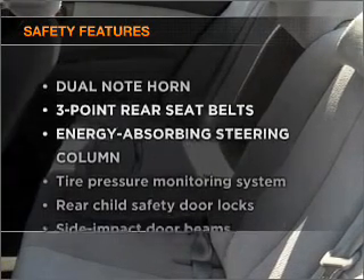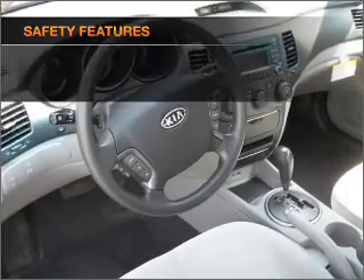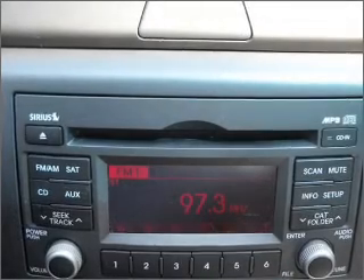If safety is a high priority, rest assured knowing that these top safety components are included. Side airbag, stability control. Let us put you in the driver's seat today. Call or click to contact us.